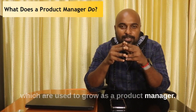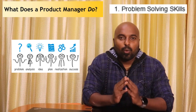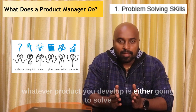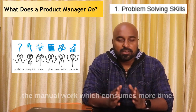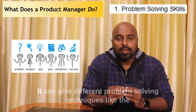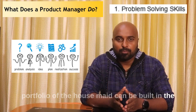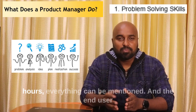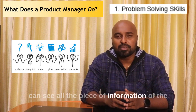The first soft skill is problem solving techniques. As a product manager, you need to ensure that whatever product you develop is either going to solve a problem or give a solution to manual work that consumes more time. In our example product, Housemate, the portfolio of the housemate can be built in the product — their past experience, expected salary, working hours — everything can be mentioned, and the end user can see all the information about the housemate in the product.